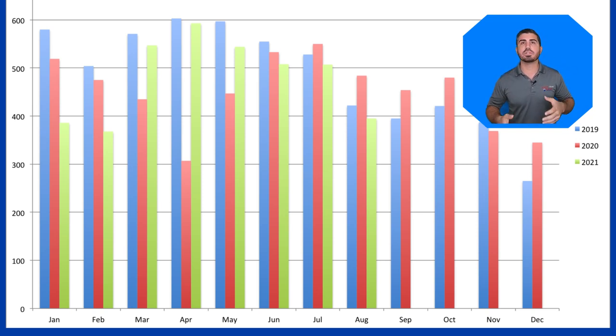2020 is obviously going to be different because that's the beginning of the lockdowns and the coronavirus situation. But as you can see, in 2021 we got close to the number of new listings hitting the market in March, April, May compared to 2019 — but it's been on the decline ever since. We are still seeing fewer homes come to the market in 2021 than we were in a normal market. Compared to 2019, we're still seeing fewer homes hit the market.